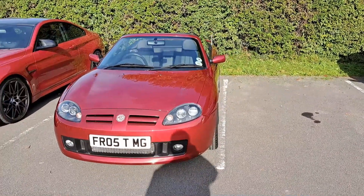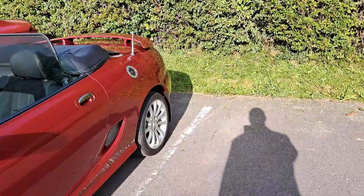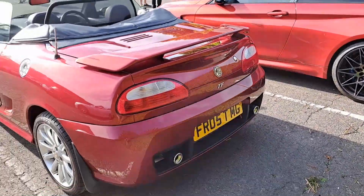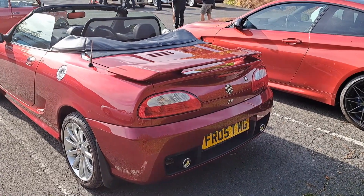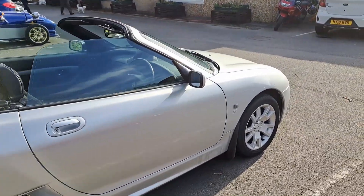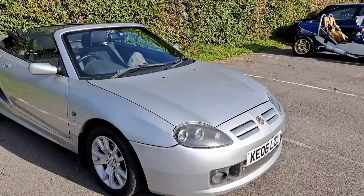2005, approximately, MG TF. Actually, it will be a 2005, because production was finished in 2005. And you can't put a later plate on an earlier car - 2006 registration, one obviously made in 2005. Fire Frost, of course, is the colour, hence the plate. The latest MG Rover rear of a car I've seen is an 11 or 12 plate - those are pretty rare.